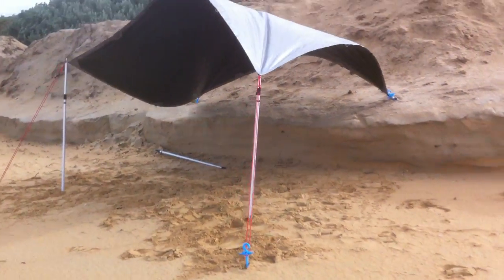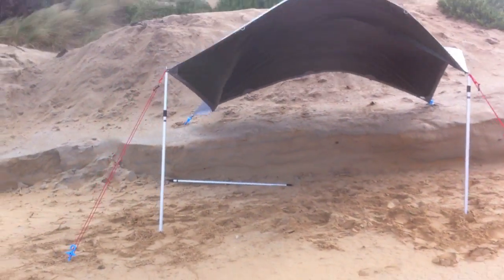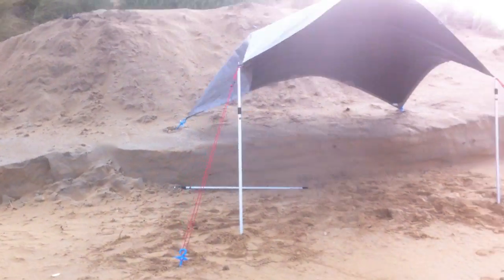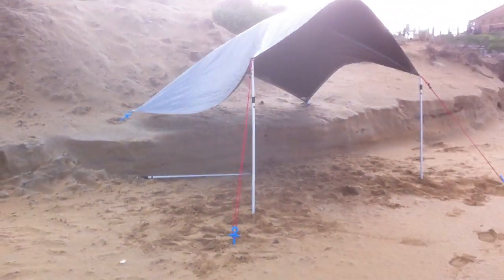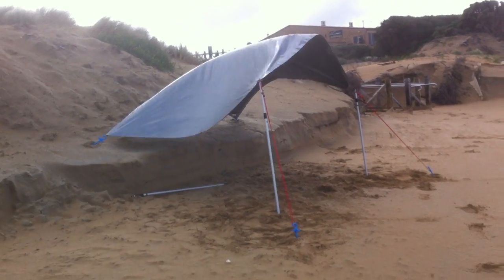Okay, we've got pretty strong winds, set up a tarp. Really test this out. I could honestly barely hold this tarp now myself. About probably 40 knot winds.